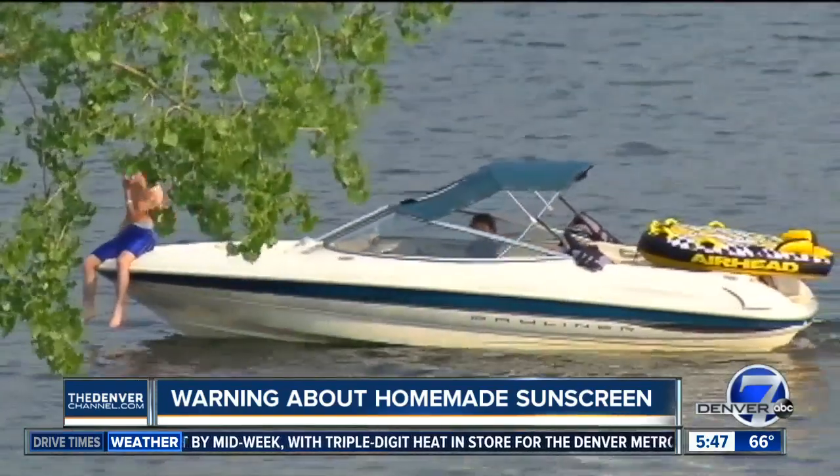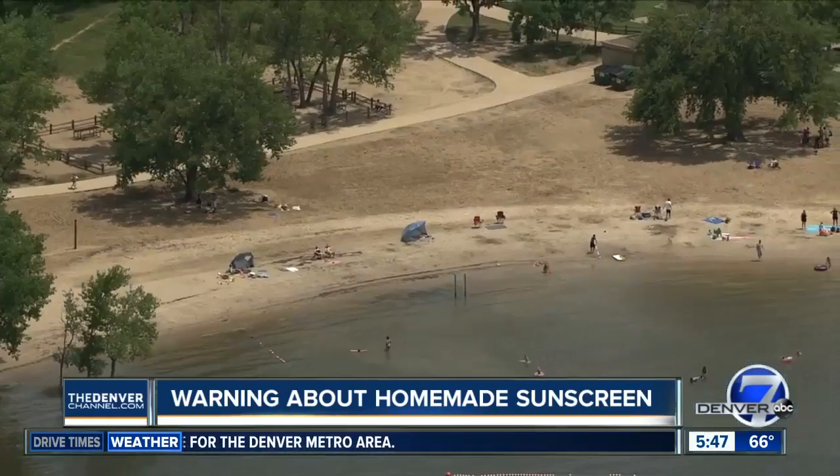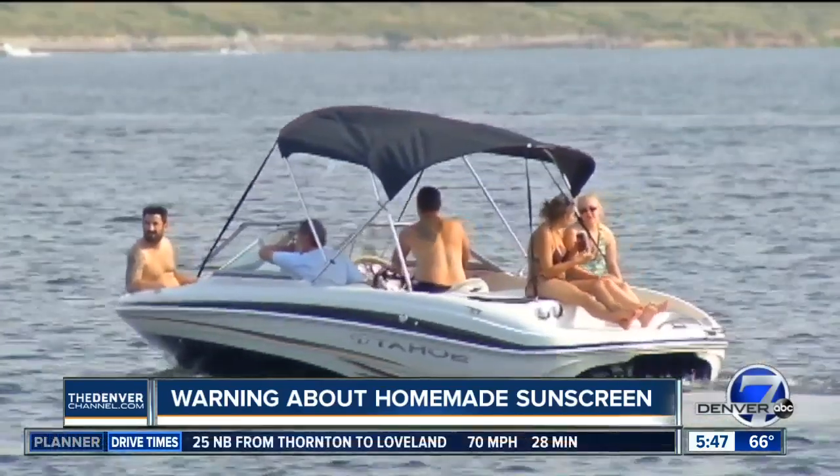And that's scary, because Dr. Cohen says just one significant sunburn in your life can dramatically increase your chance of melanoma. He says one person dies every hour from melanoma — that's a staggering number.